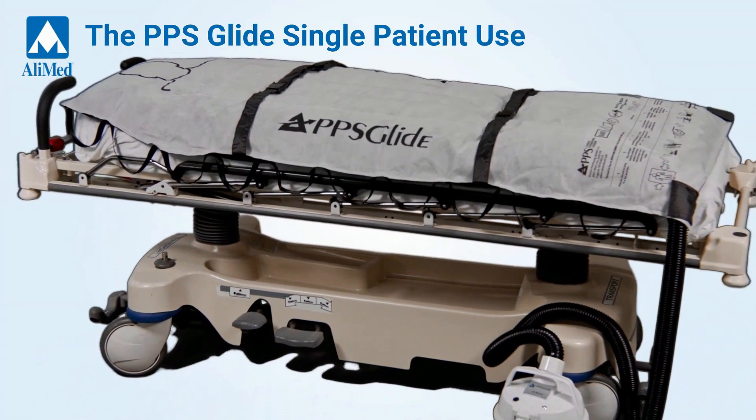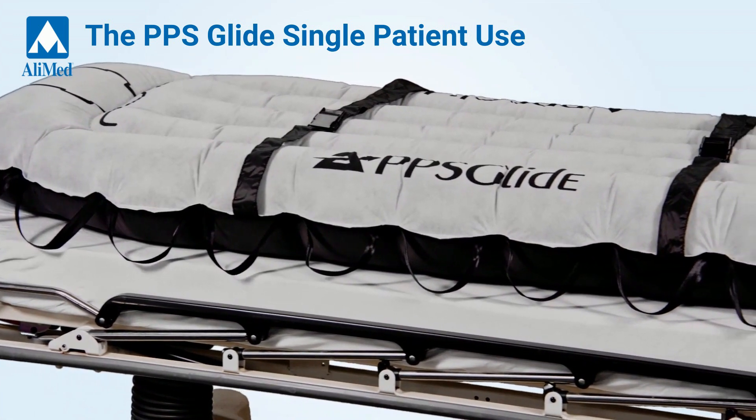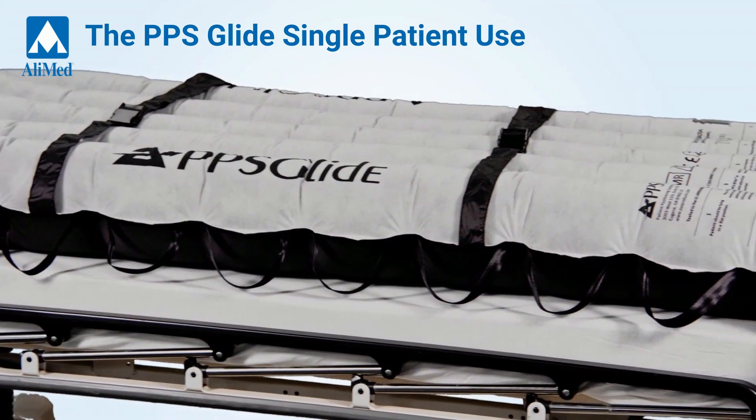The PPS Glide Single Patient Use Air Assisted Lateral Transfer System helps minimize common injuries associated with lateral transfers.